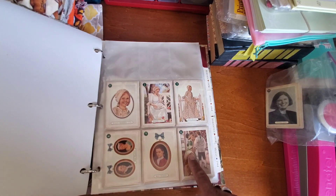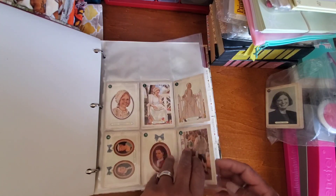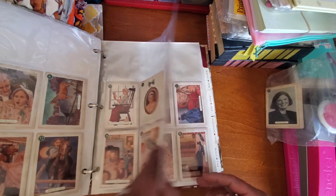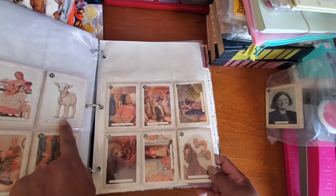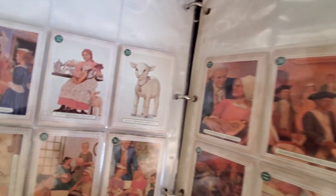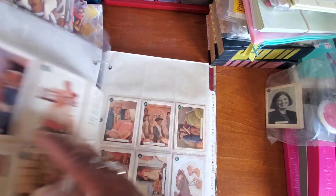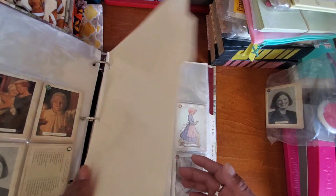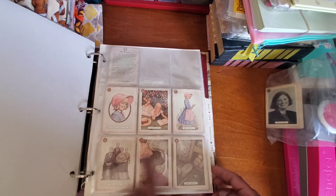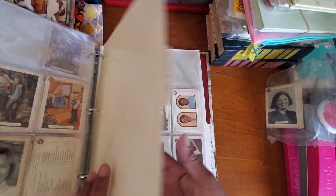If you just like to collect American Girls, it looks like there are five of them in here — Felicity, Kirsten, Addie, Samantha, and Molly. So it looks like they may all be here. There are definitely a lot of really nice cards in here, even if the whole set isn't complete. I love that little lamb card — if there were duplicates I'd definitely use it as a journal card, but it looks like there isn't one.